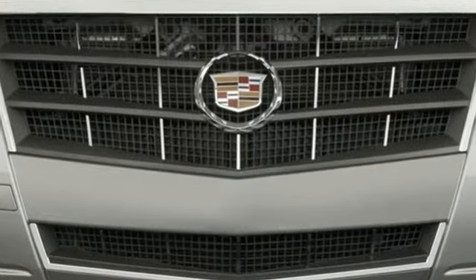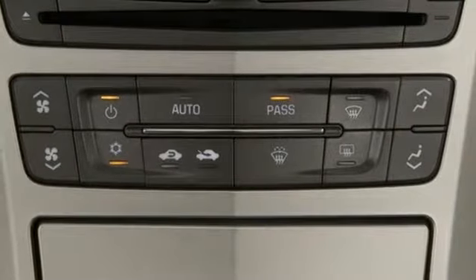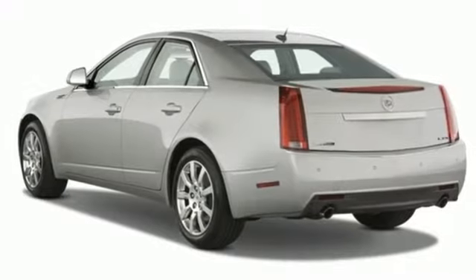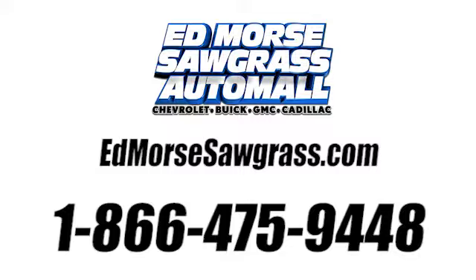If you're looking for a luxurious car with performance and safety to the max, look no further than this magnificent CTS. Take it for a test drive today. Call us today at 1-866-475-9448.